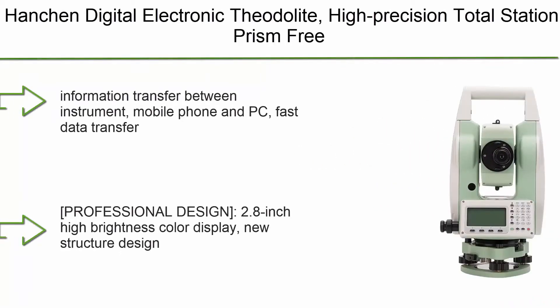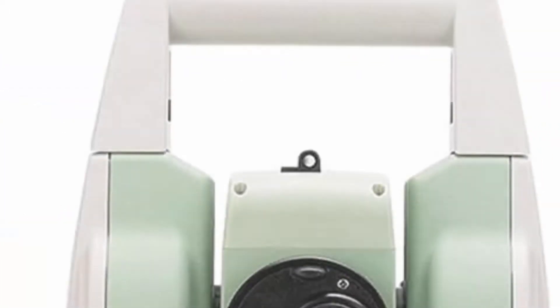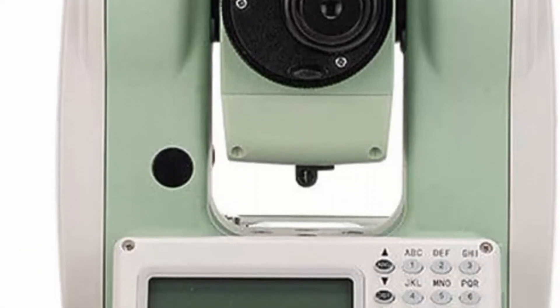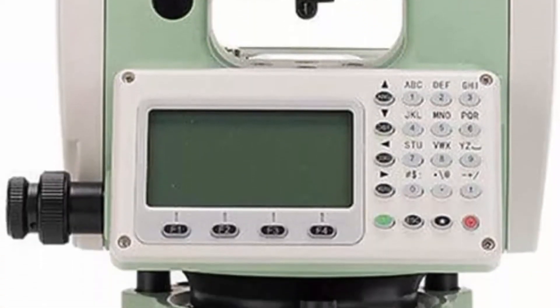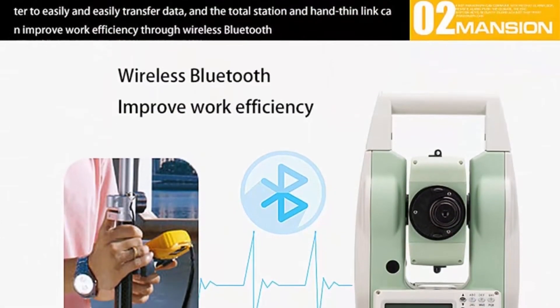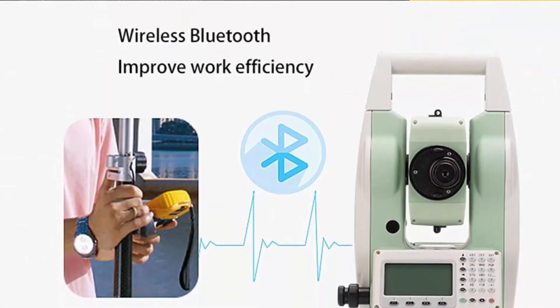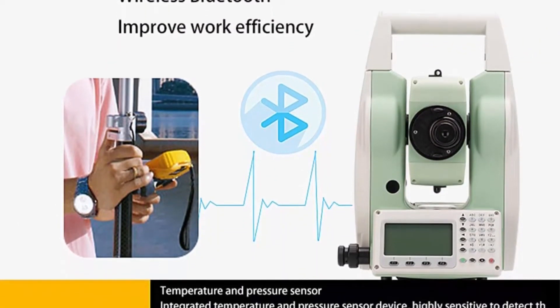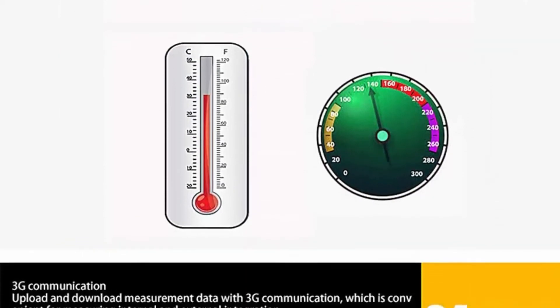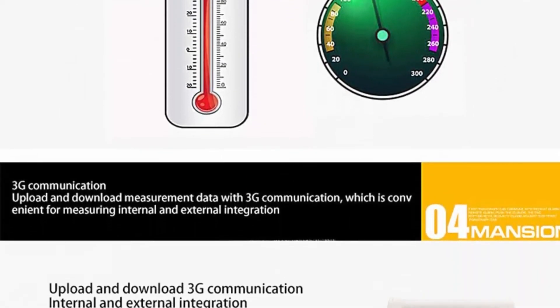Top 5: David White DT805P 5-second digital theodolite with optical plummet, and Hanshan digital electronic theodolite high-precision total station, prism-free 350m, for construction engineering survey and setting out. Features information transfer between instrument, mobile phone, and PC, fast data transfer and backup, and a professional design with a 2.8-inch high-brightness color display.